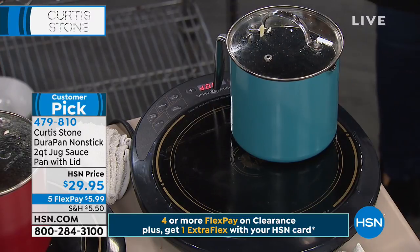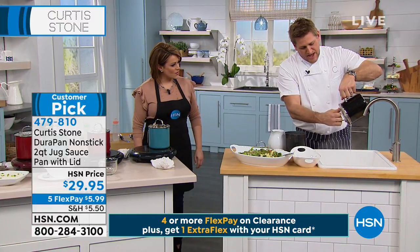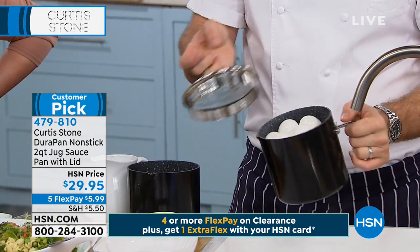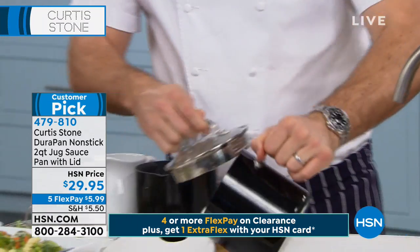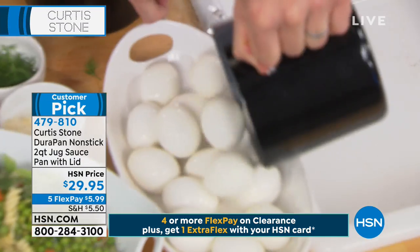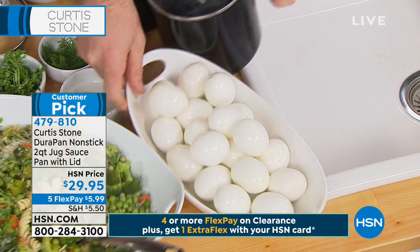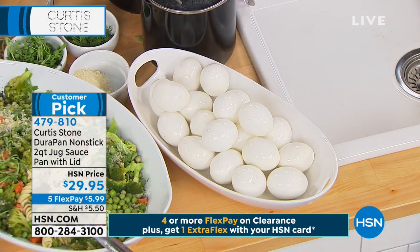I'll throw some eggs in here — let me show you how many. There's actually a porous spout — you can see those little holes there. So you don't need to reach for a colander every time you're draining something off. Have a look at how many eggs you're able to hard boil right out of that little pan — it's like a clown car. There's 20 eggs! I probably could have squeezed a couple more in.